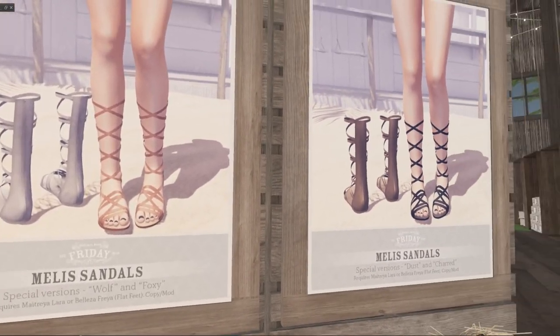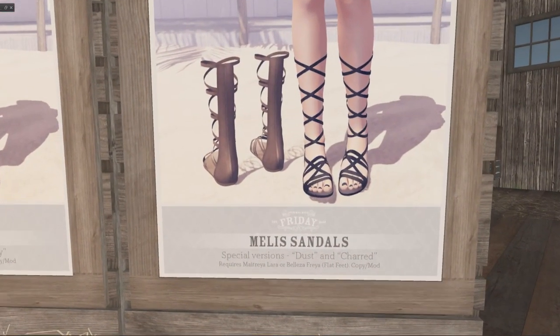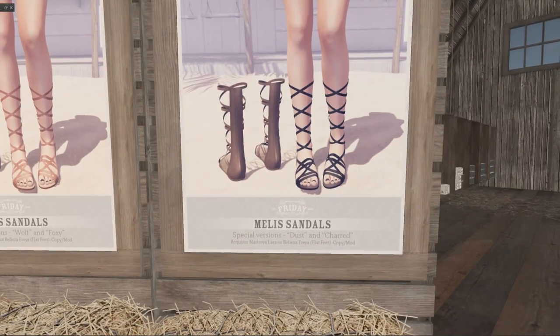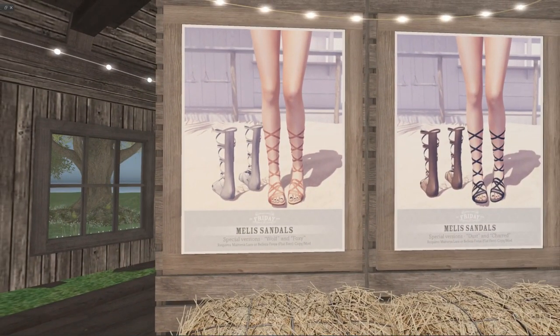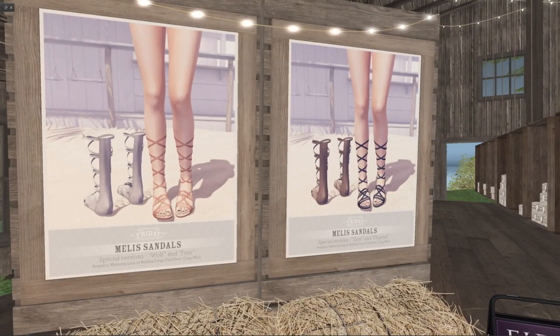Friday has flat shoes — she calls them Malice sandals. On this pack she has dust and chard colors, and on the other pack is wolf and foxy. For a hundred Lindens you get four pairs of sandals, and they're very cute. I might change my mind and come back for these.